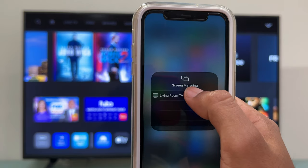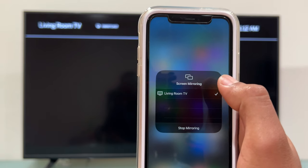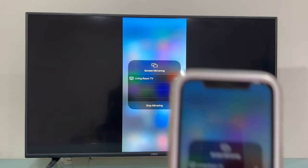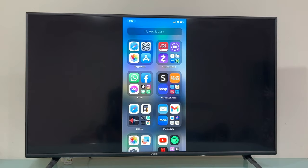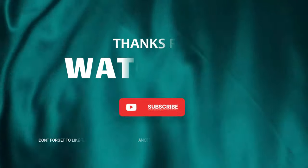Now you have a better understanding of the differences between Android TVs and Smart TVs, allowing you to make the right choice when purchasing a new TV that matches your specific requirements and preferences. If this video was useful to you, I would highly appreciate if you subscribed to this channel. Thank you so much for watching and take care. Bye bye now.